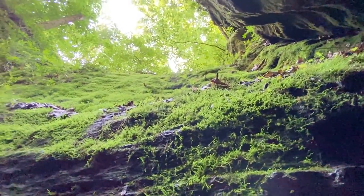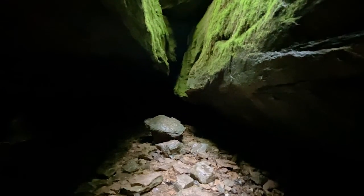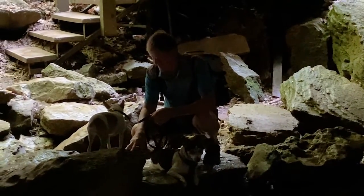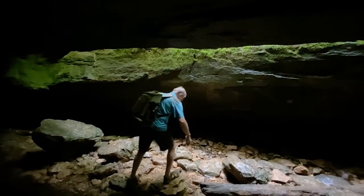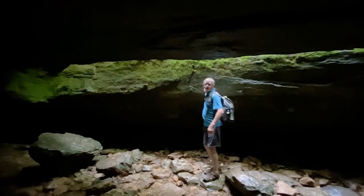Oh, look how far down we are. You can hear the water running. The girls that were here before us tried to go down in there and said it was really dark. He wants a picture, but it's dark over there too. You made it! Turn around and smile. It was cool.